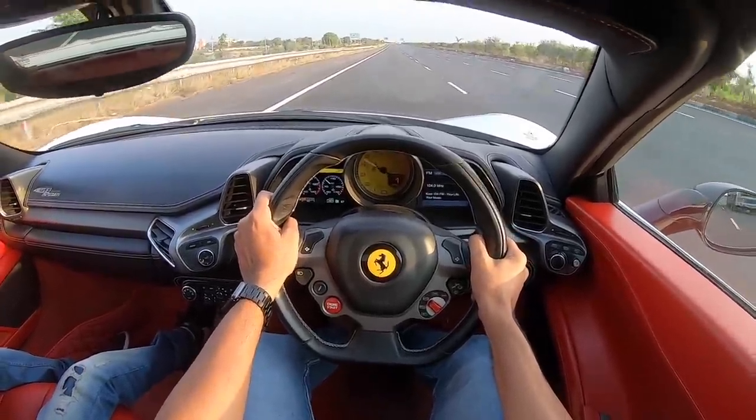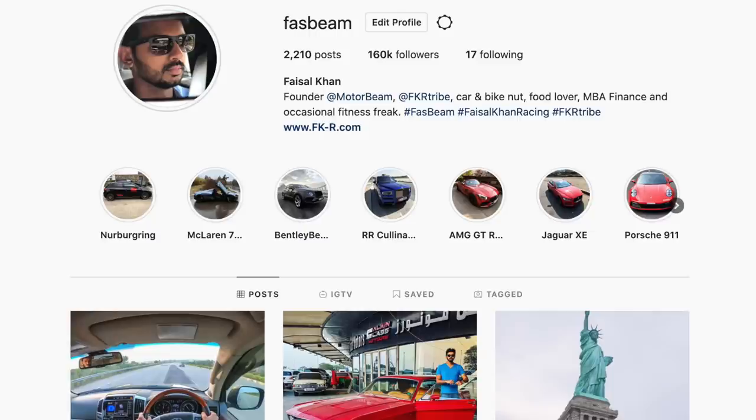Hi guys, follow me on Instagram to never miss any of my crazy updates. Welcome to another vlog. The Indian car market has gone through lots of ups and downs, and now it is going to become one of the biggest car markets in the world, if not already. Today's video is going to be about nine of the most iconic Indian cars ever.